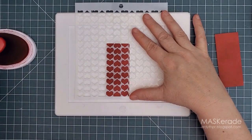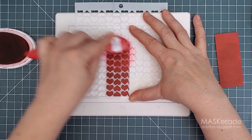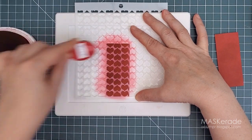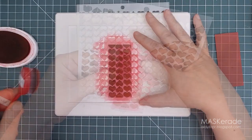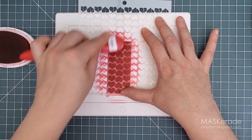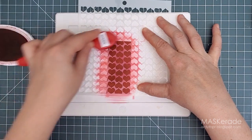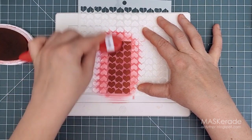Once the panels were dry I pulled out the Heart Rain stencil and blended more Rouge ink through it onto my little red panels to add some tone-on-tone interest and texture. I tried to line the hearts up in the same place on both panels so they'd be symmetrical. I like to use a blending brush when using stencils — the bristles work equally well as foam for getting into all the nooks and crannies, without the risk of damaging like foam sometimes can on stencil edges.